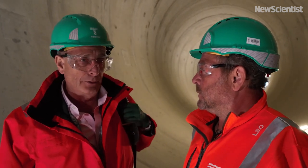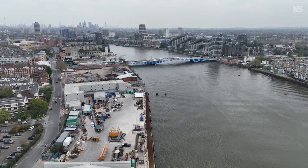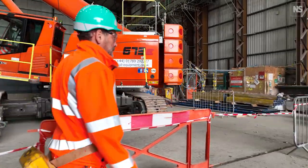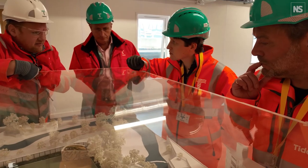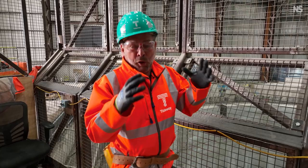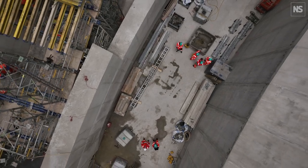Currently, spills into the river happen about 60 times a year — that's what we're here to stop. I'm here in Fulham in London by the River Thames, standing next to one of the access shafts for London's new super sewer. This sewer is designed to stop sewage from flowing from the old Victorian sewer into the Thames, as it does 50 or 60 times a year.